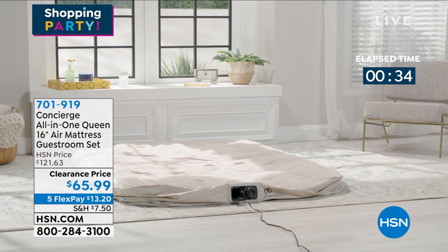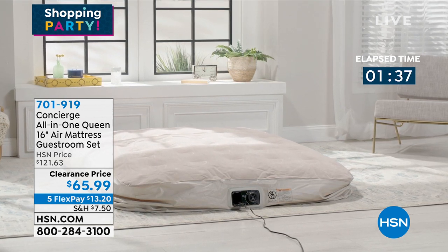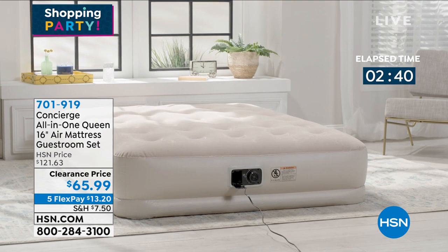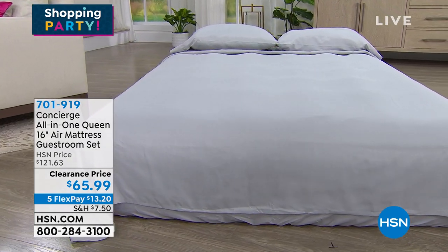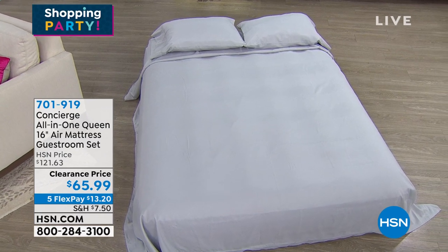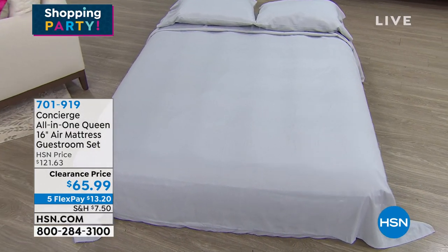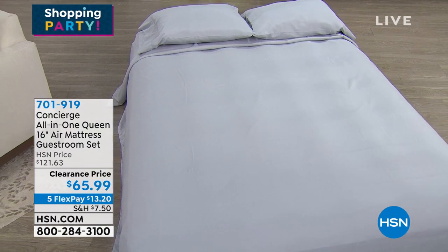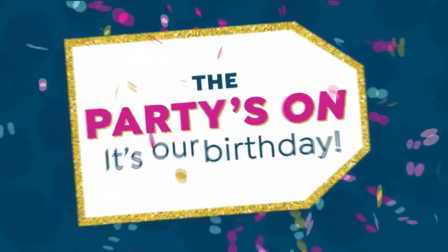This is going to sell out, so I wanted to give everyone the opportunity to grab it. From Concierge, it's the all-in-one queen 16-inch air mattress guest room set. It doesn't feel like you're just lying on a sheet — it blows up within a couple of minutes because the pump is built in. You get two pillowcases, a fitted sheet, and a flat sheet. It all comes in a storage bag. It holds up to 500 pounds.